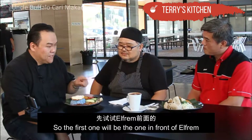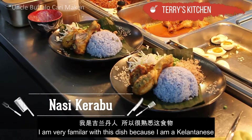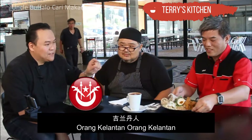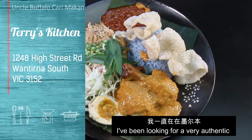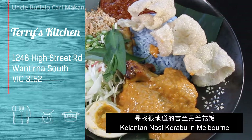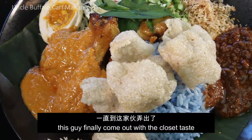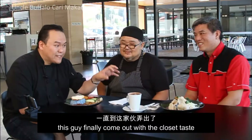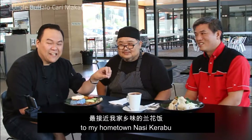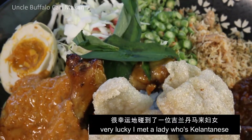So the first one will be the one in front of us, which we call Nasi Krabu. I'm very familiar with this dish because I'm a Kelantanese. This is one of the famous Kelantan foods. I've been looking for a very authentic Kelantan Nasi Krabu in Melbourne and I can't find it until this guy finally came out with the closest taste to my hometown Nasi Krabu.